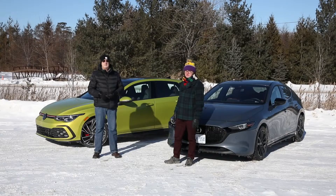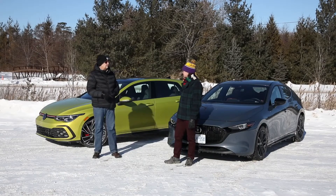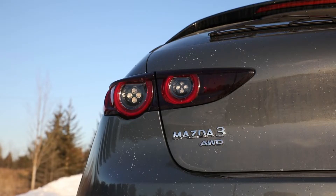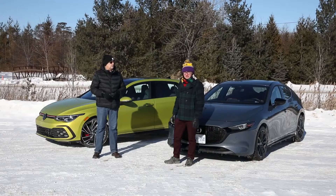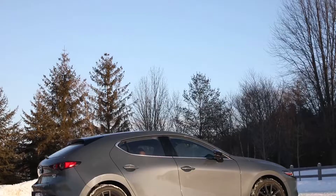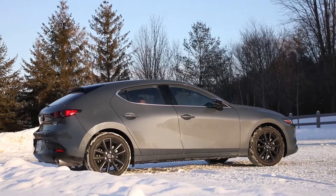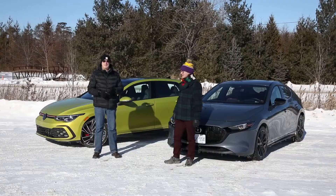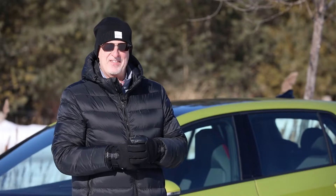Having been around for some 40 years, the GTI is a darling for the enthusiast community and it has a rabid following. The Mazda 3 does not have that same joyous pedigree. As it turns out, however, this everyman's Mazda 3 can actually be surprisingly entertaining. So let's take them for a spin and get out of the cold.